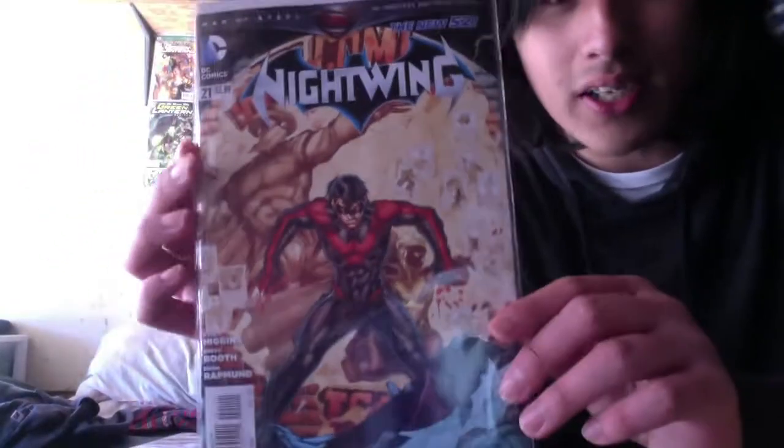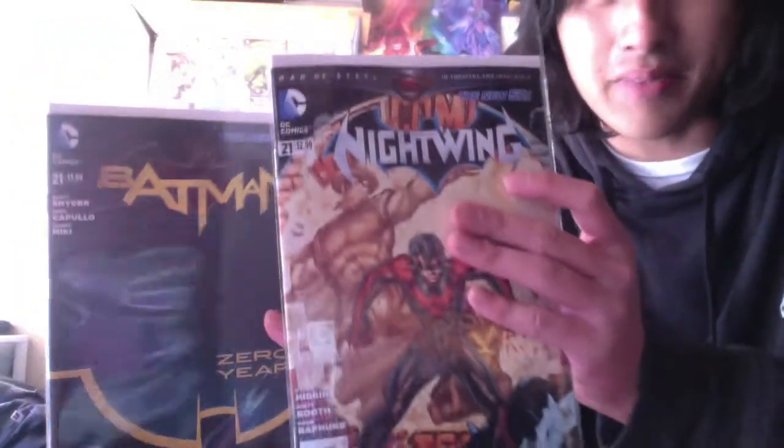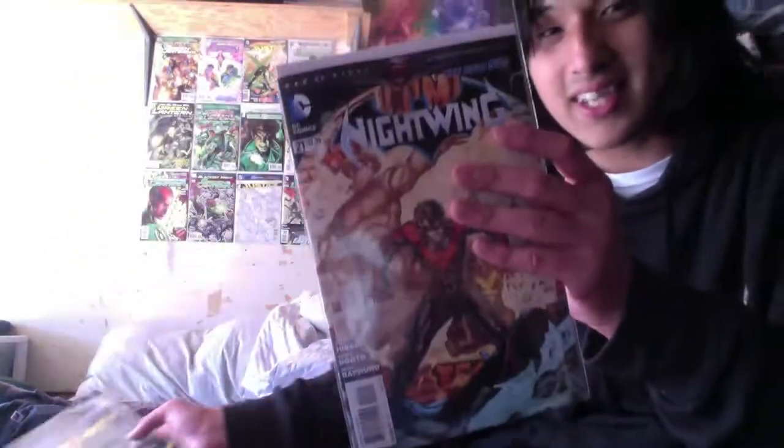The cover looks cool though, and it's like a circle design. What's funny is this issue doesn't have the Man of Steel logo on top, but this one does. I find that funny.